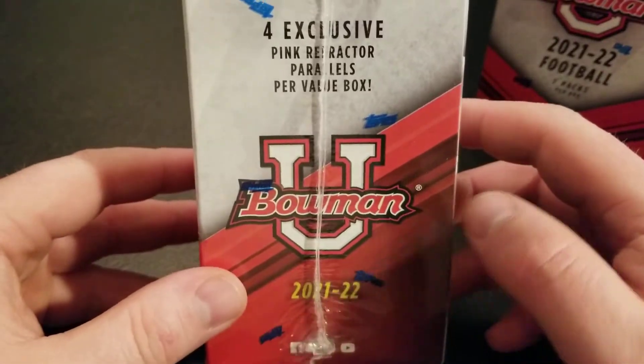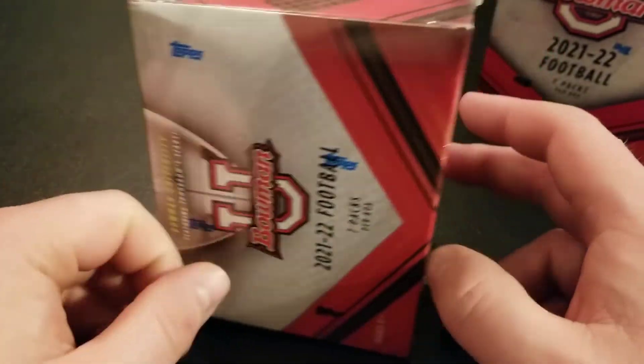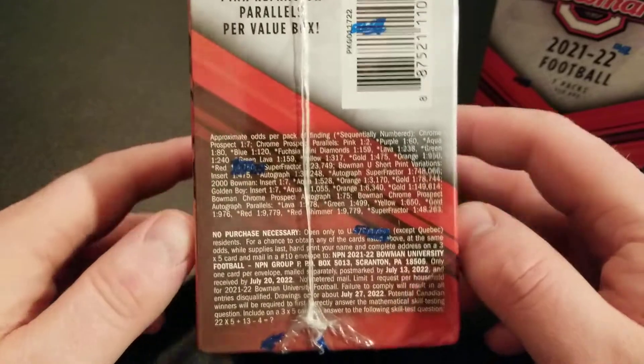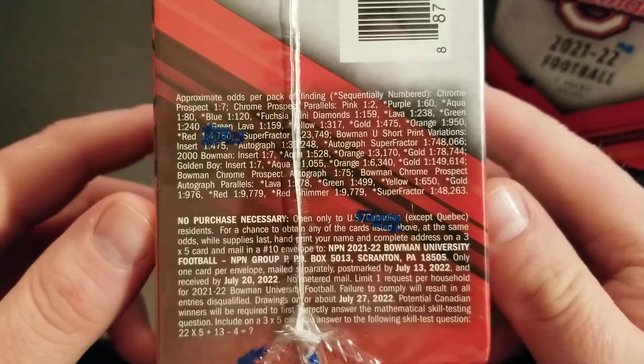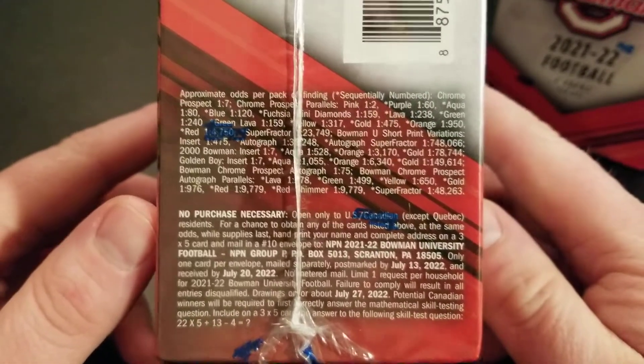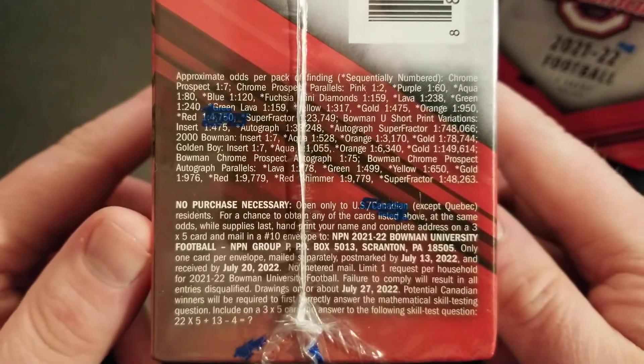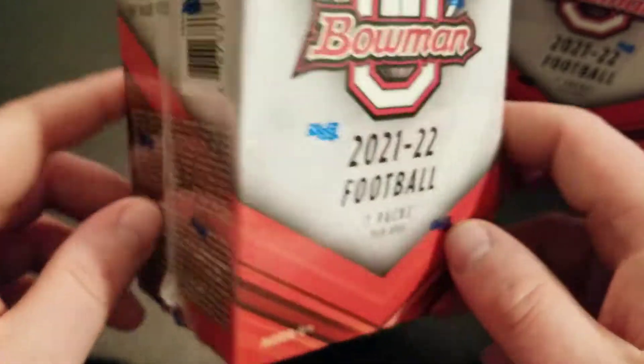So it's college players — some of the ones that were drafted this year, some ones still in college football. So there's the odds we have. Typical Bowman design, so a lot of different colored parallels we can get. Some very low odds of getting an autograph, but you never know.